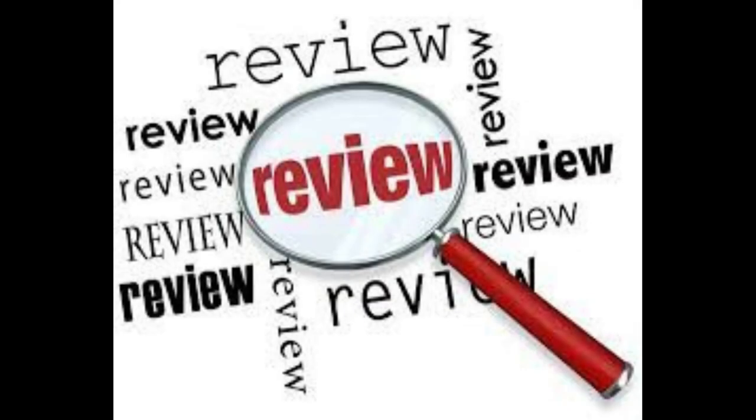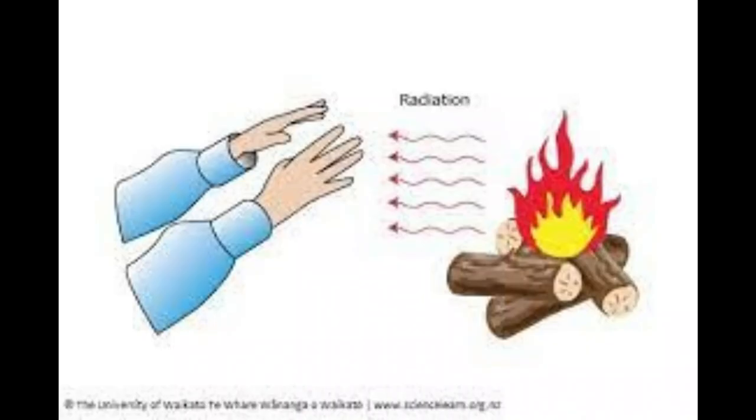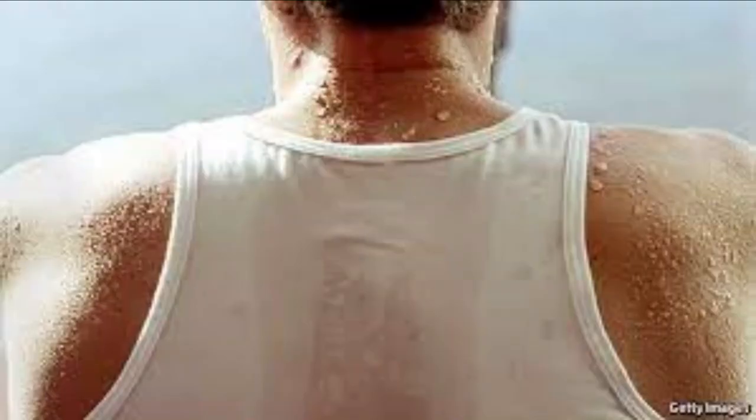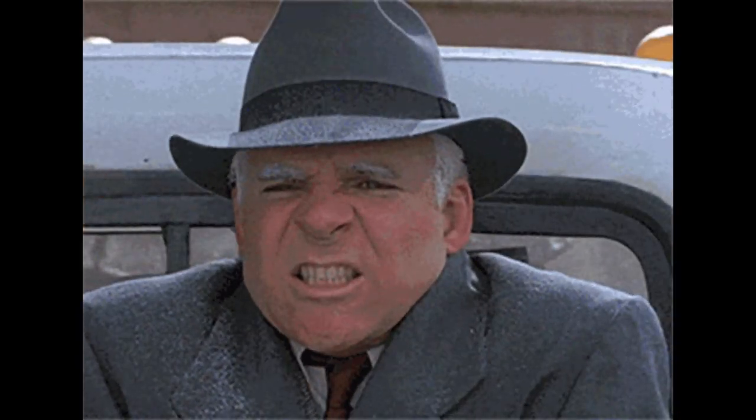Starting off our talk on cold injuries, let's quickly review how we lose heat. Conduction: heat loss from direct contact. Radiation: heat loss from the air or water around us. Evaporation: heat loss from liquid turning to gas. Convection: heat loss from air moving over our bodies.